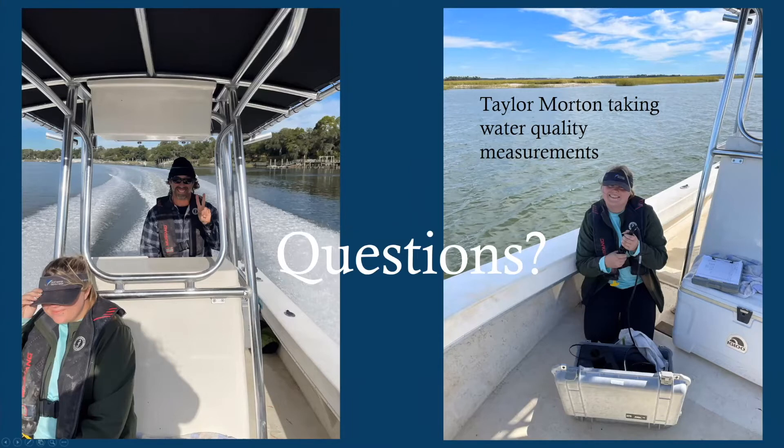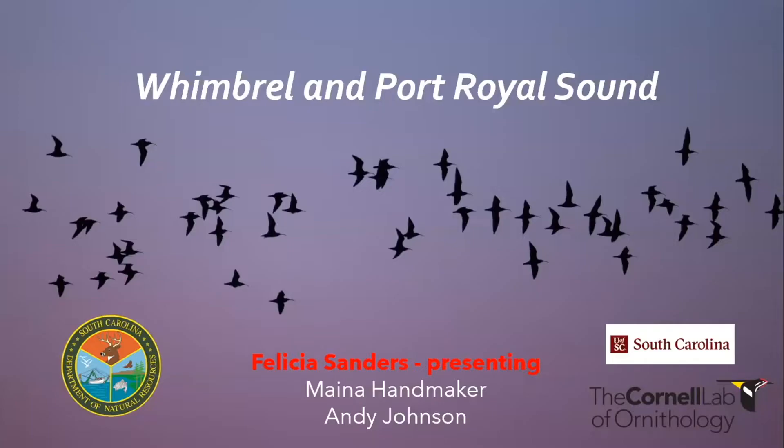Our final talk this afternoon is by Felicia Sanders, Shorebird Project Manager at South Carolina DNR, and she'll be talking about Port Royal Sound as critical shorebird habitat. Thanks for this opportunity to end the day with some shorebird story. I'm Felicia Sanders, and I work for DNR primarily on shorebirds and seabirds across the coast of South Carolina.